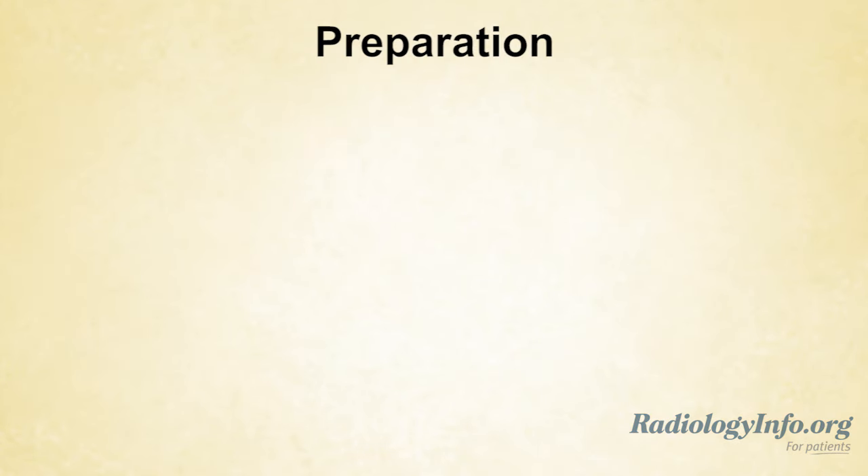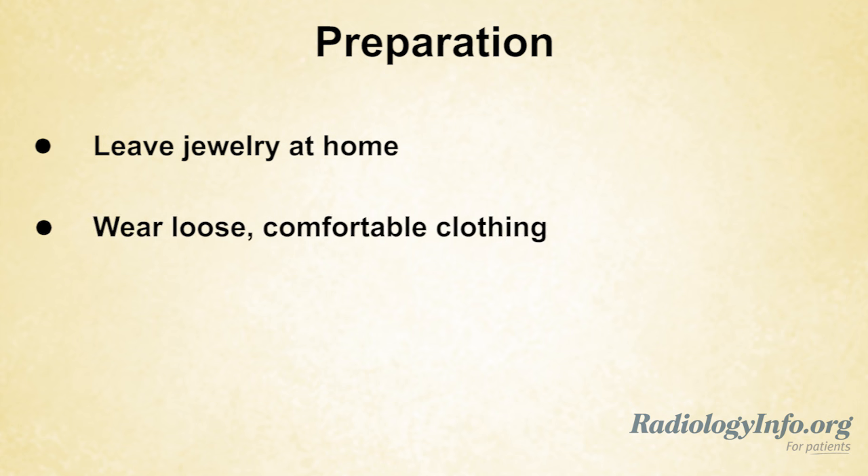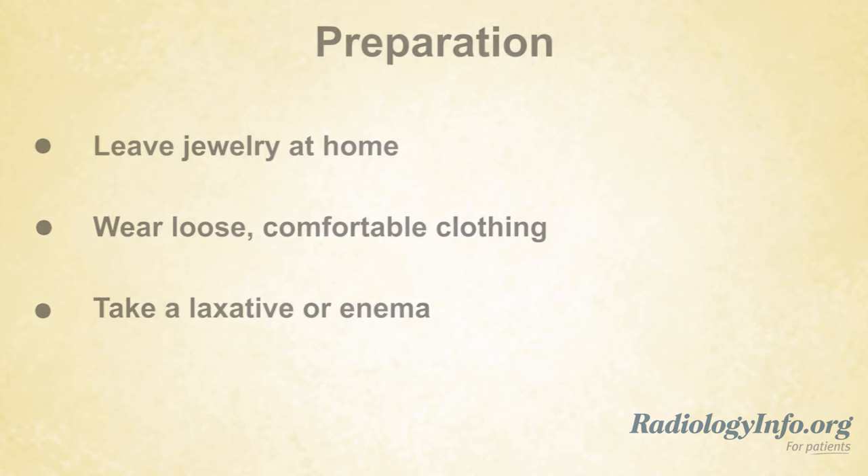If you're scheduled for this exam, there are several things you can do to prepare. First, it's best to leave jewelry at home and wear loose comfortable clothing. You will be asked to wear a gown. On the night before the procedure, you may be asked to take a laxative or an enema to empty your bowels so that the uterus and surrounding structures can be seen clearly.